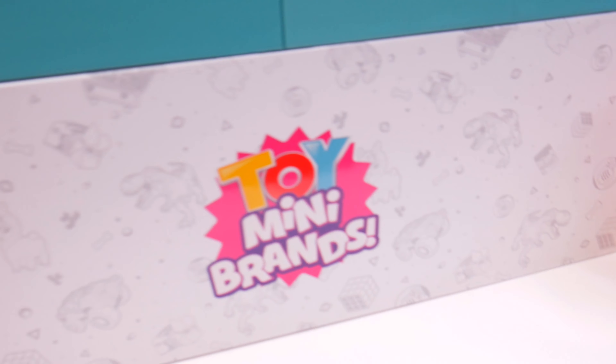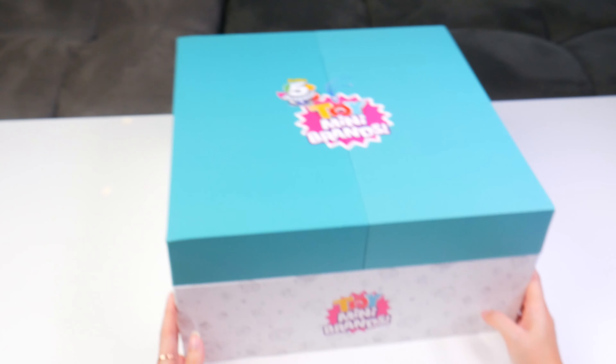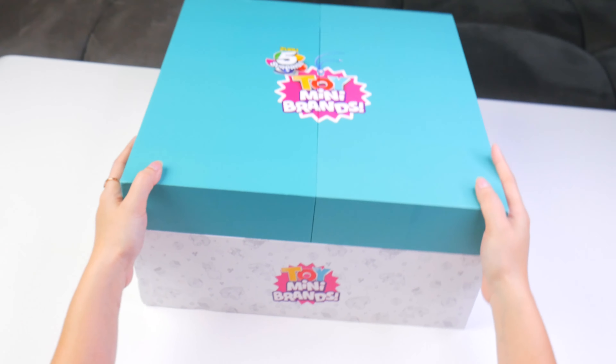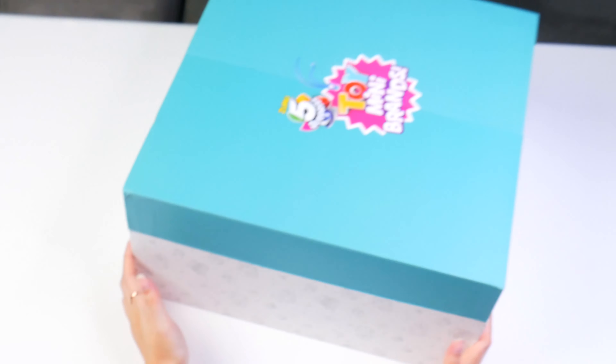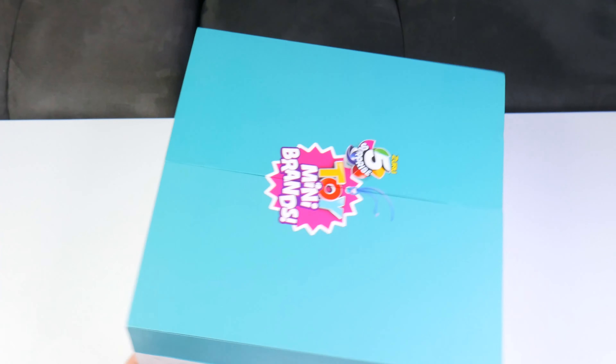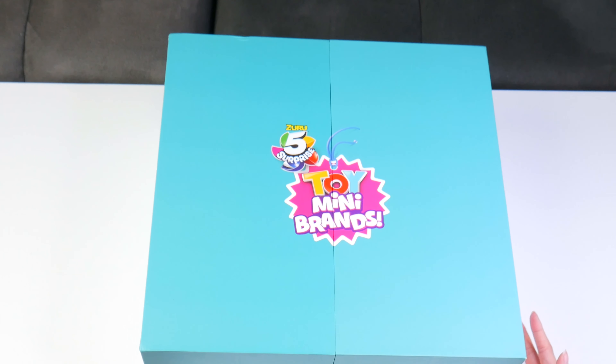Hey H5 friends, welcome back. I have some exciting new mini brands to share with you, and thanks again to the friends at Zuru for sending me this awesome and beautiful big box of toy mini brands. I love the way you guys design the boxes — it's so colorful — and I now have an extra box to store my mini brands, which is totally awesome.